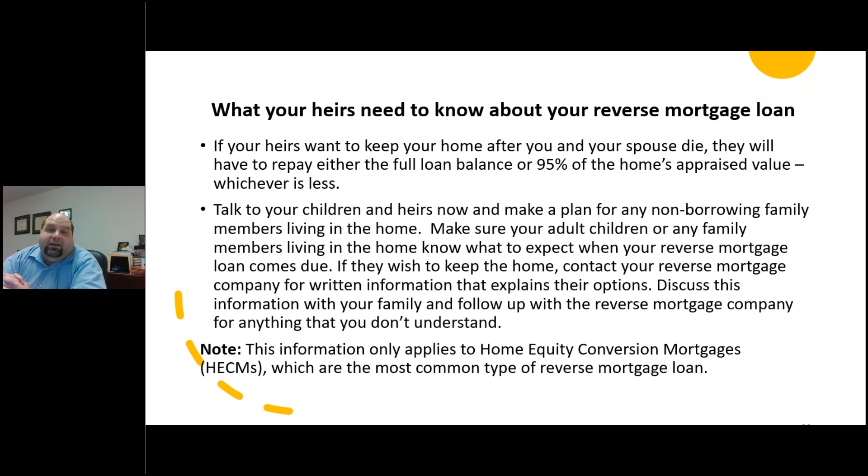What your heirs need to know about your reverse mortgage loan: if your heirs want to keep your home after you and your spouse die, they will have to repay either the full loan balance or 95% of the home's appraised value, whichever is less. You're going to want to talk to your children and heirs now and make a plan for what's going to happen with any non-borrowing family members in the home. Make sure your adult children or any family members living in the home know what to expect when that reverse mortgage comes due. Talk to your reverse mortgage company for written information that explains their options, discuss that with the family, and follow up with the reverse mortgage company for anything you don't understand.